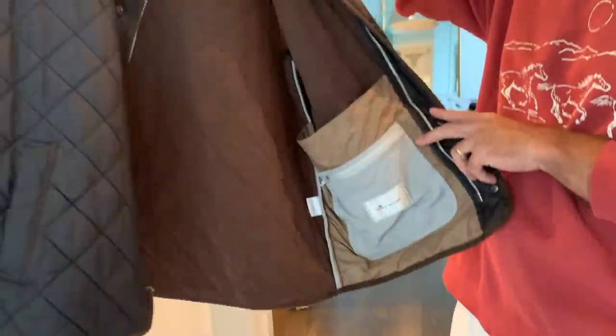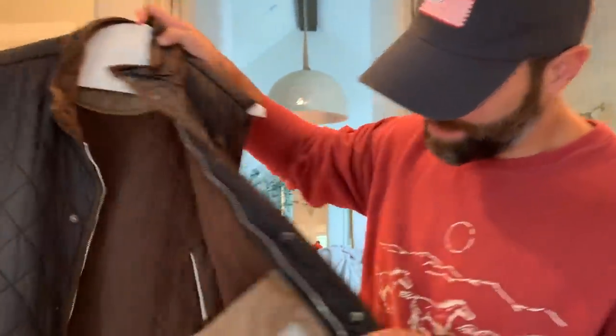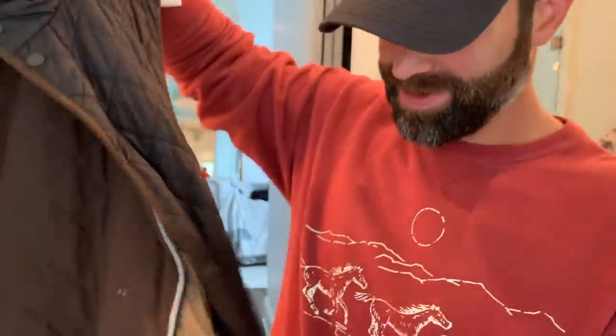A lot of y'all have been asking about my fall favorites. I love vests — this is a Peter Millar vest. They make tons of vests; probably the best vests, and they always have cool fall ones for your husband or significant other. There's even a little bottle opener for the football game. Favorite fall cologne: Tom Ford Black Orchid — very mysterious, very fall, very sexy. And this hat I got at Orvis.